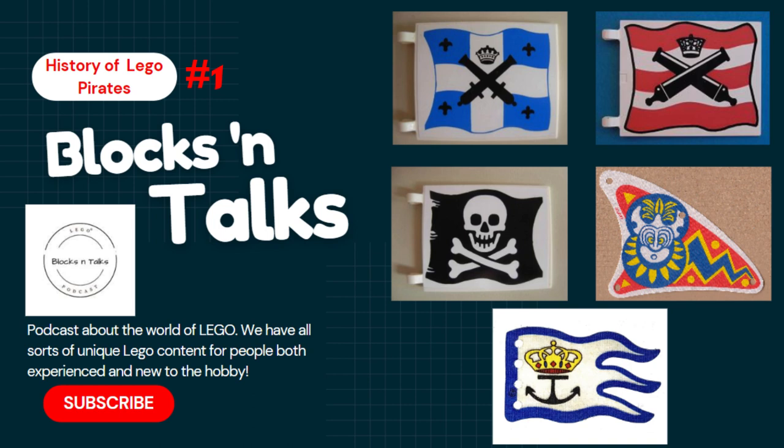From reviews of the latest sets, to discussions about the hobby itself, and even trending news within the community. In the next series of our LEGO History Of, we're going back to 1989 with LEGO Pirates.